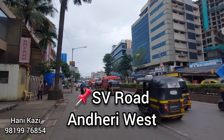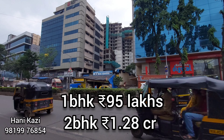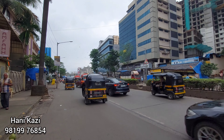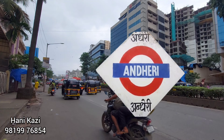We are at SV Road today and we are seeing a brand new project, Pole Regency by Chandiwala Builders. 1 BHK at 95 lakhs all inclusive and 2 BHK for 1.28 CR all inclusive. This is very close to Andheri railway station, hardly 10 minutes away from the Western Express Highway.